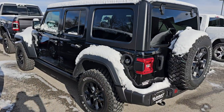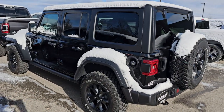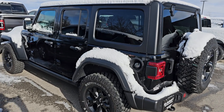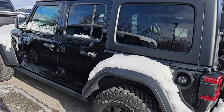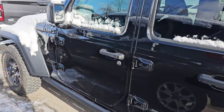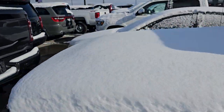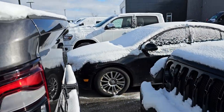Here is a 2023 Jeep Wrangler Willys Edition. It's got either 9,000 or 16,000 miles on it and it's black. It's got adaptive cruise control and heated seats. This is definitely in absolutely perfect condition — we just put that into our shop last week.